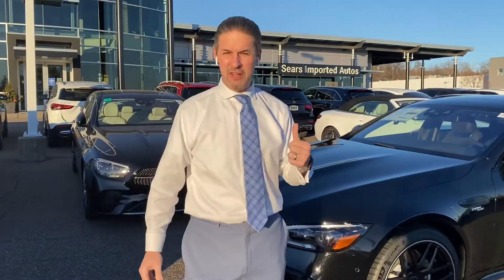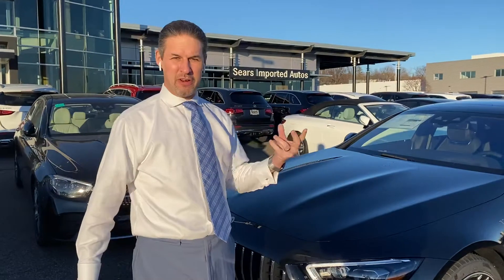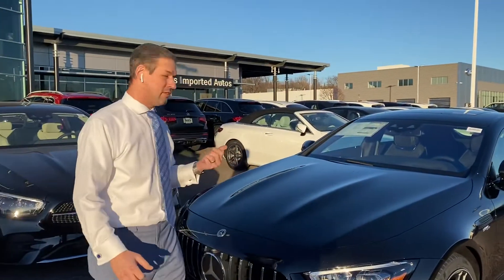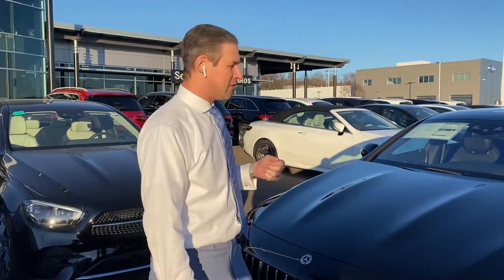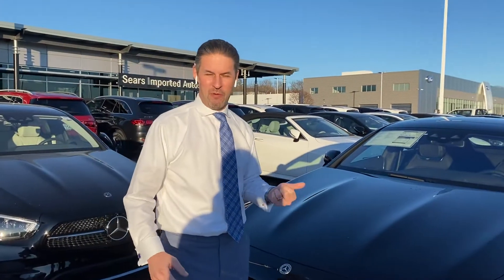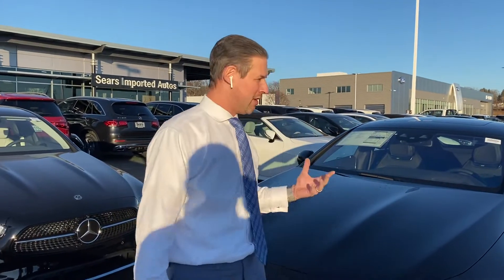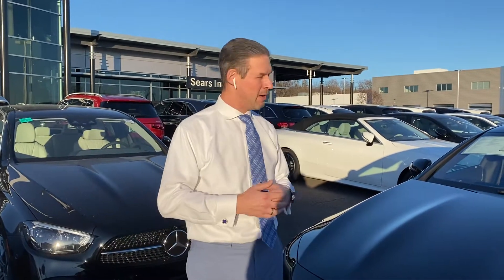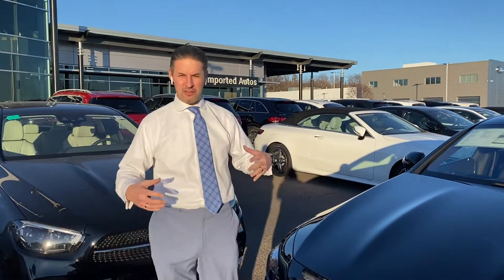We're going to talk about a couple of cars. This is a new model — actually a new engine — a new variation of the GT Series four-door sedan that came out in 2019. This is a GT43. We've had the GT53, 63, and 63S, but this is a new model with the 362 horsepower inline six-cylinder and 369 pound-feet of torque. This car starts out just under $100,000.